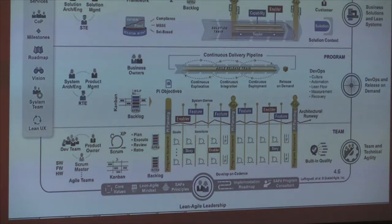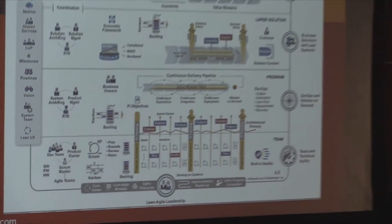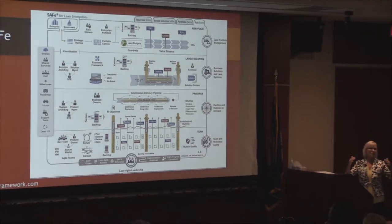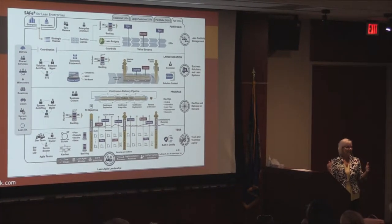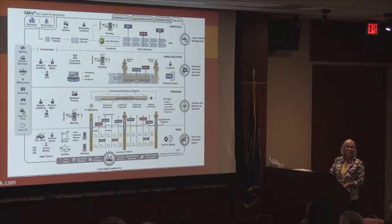Agile teams are still functioning at the lower level. It's just different layers — some might call it overhead, some might call it governance — a slightly different model that brings those teams together so that instead of independent agile teams, you have a team of teams. A company may have multiple agile release trains, each one focused around a particular value stream or deliverable. That's a quick high-level look at what Scaled Agile is.